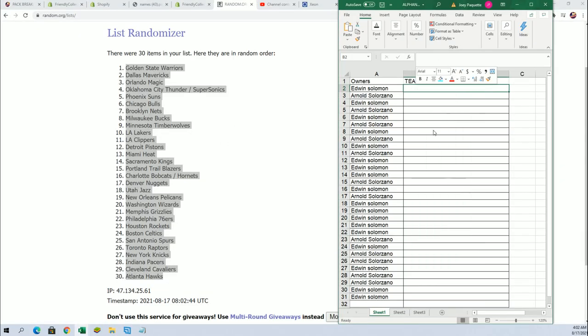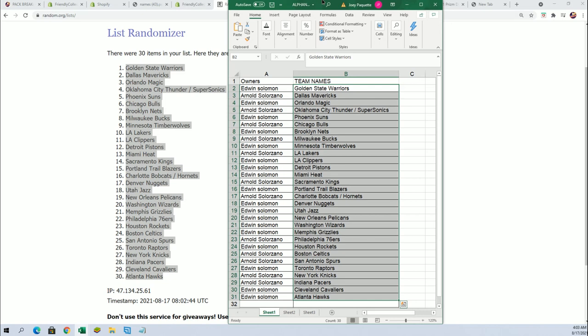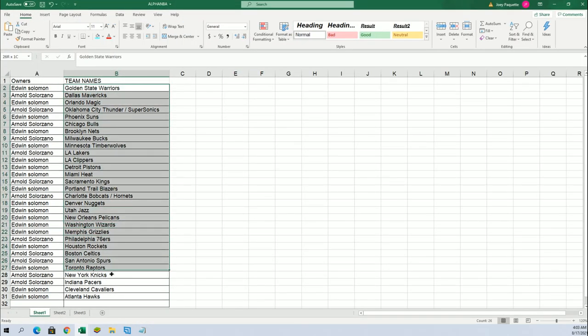Edwin's got Golden State. You can see your teams in the break — Golden State for Edwin, Timberwolves for Edwin, Lakers for Arnold, Sacramento Kings for Arnold, Hornets for Arnold. All kinds of good teams to own in this. I'm going to organize this in alphabetical order by team name.